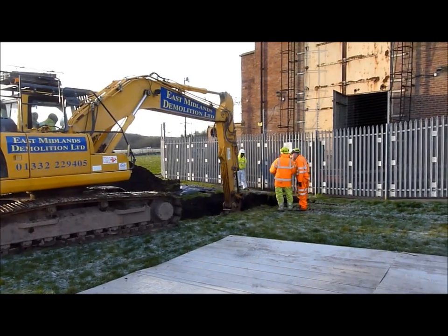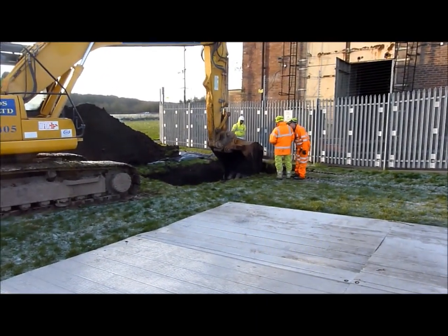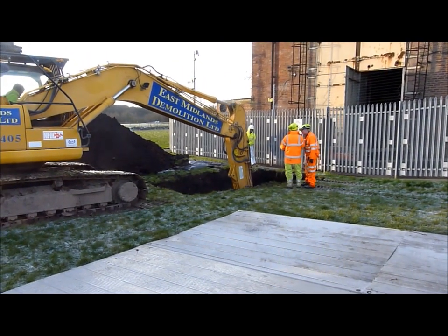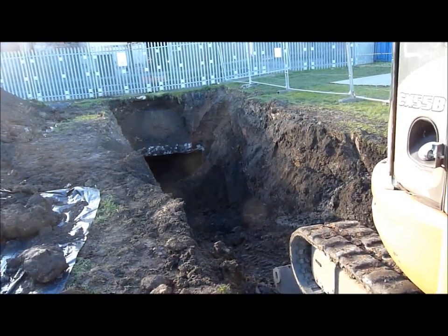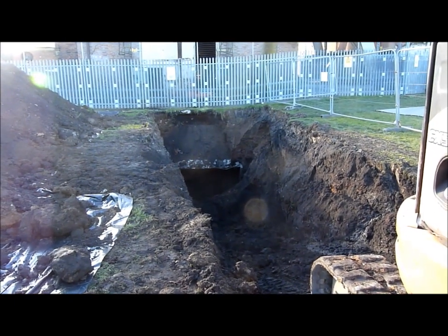We're excavating today underneath Heapstead 2. This is to reveal the wall on the end of the fan drift so it can be filled with foam concrete. Quite a deep excavation now, probably 8 metres. Slowly revealing the wall at the end of the fan drift.